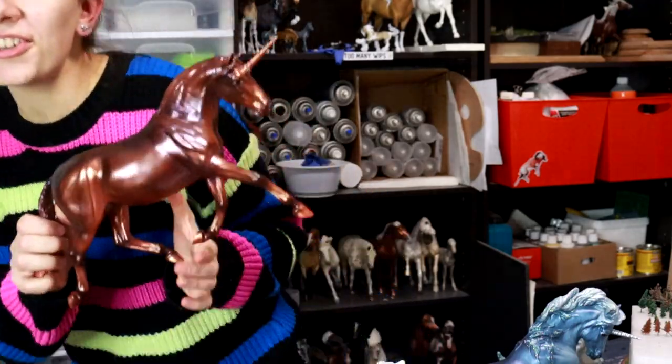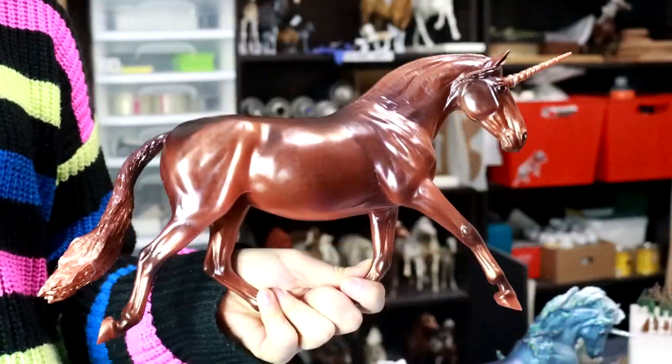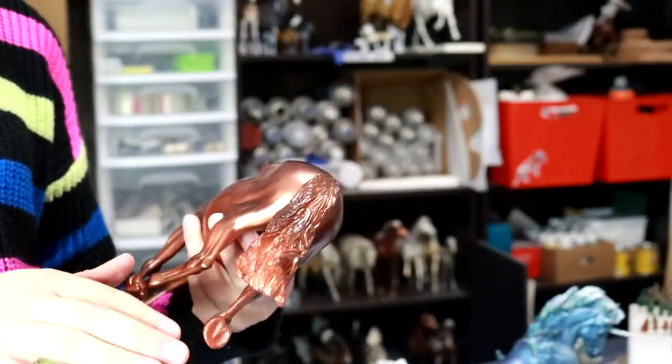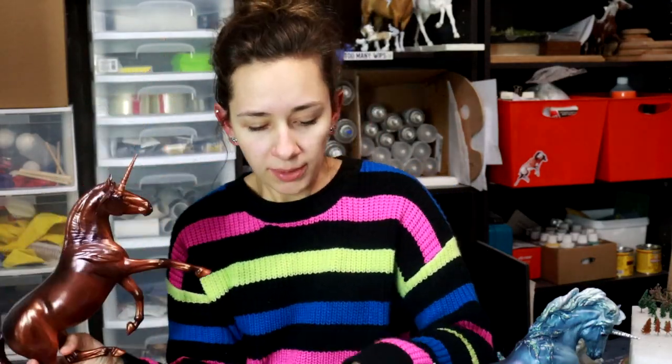Here's another unicorn! This is the Andalusian mare unicorn, and she's kind of like a coppery bronze color, and she's actually quite nice. She's not bad for what she is. I was expecting her to be more ugly, and she's actually quite pretty. They've done a good job of her eyes making them nice. I think this was a collector's club special, if I'm not mistaken — so she was exclusive.